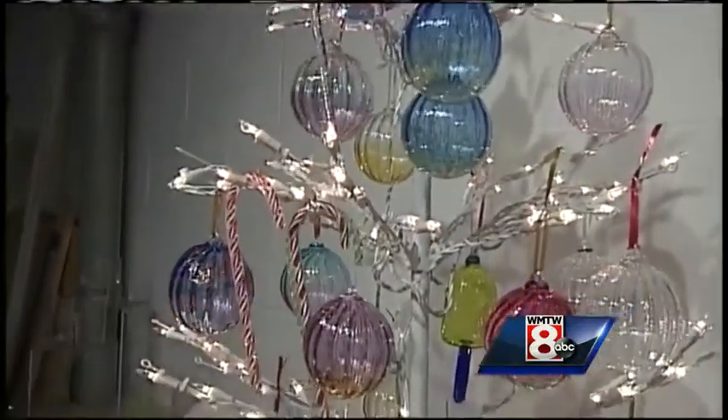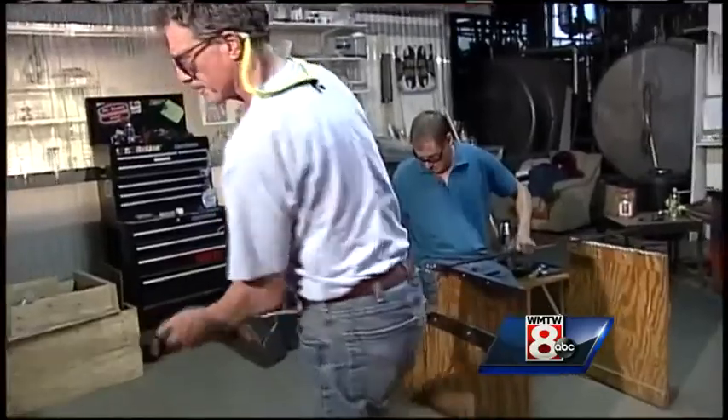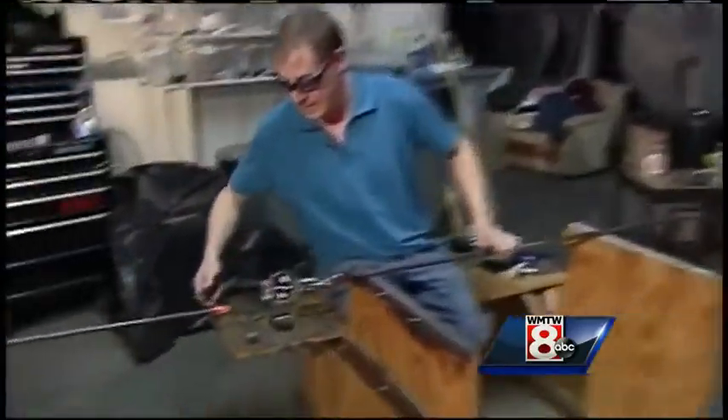When the studio glass movement started in like the '60s, early '70s, people really did work alone and that was sort of how it was taught — to do it solo. But it's really evolved into being a team sport almost.